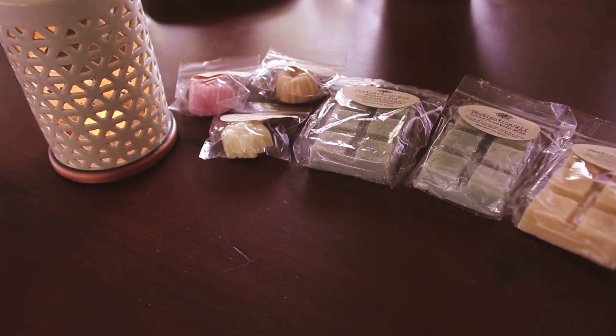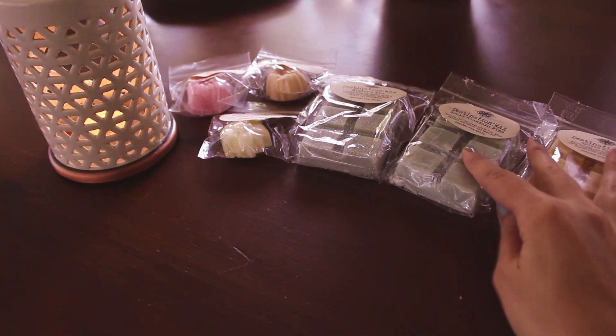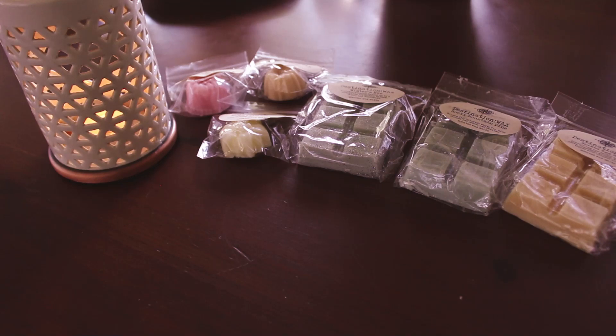I'm starting to hoard all of my wintry scents until December 1st, but really I should just get a move on with them, because it's gonna get to the point where I'm like 'nope, it's not time yet' and then it's gonna be too late and I'm not gonna get to warm everything.